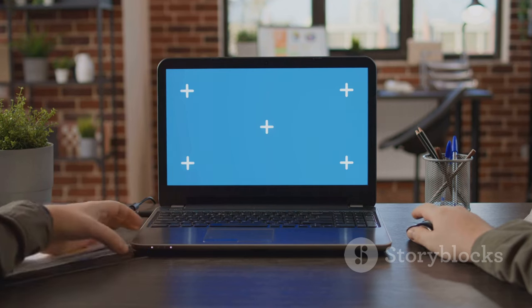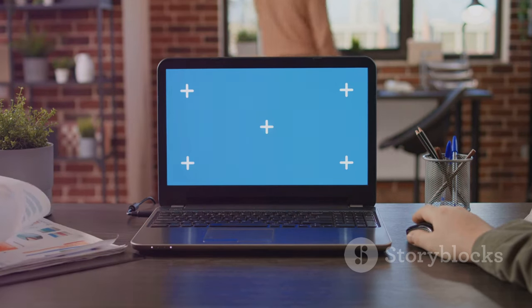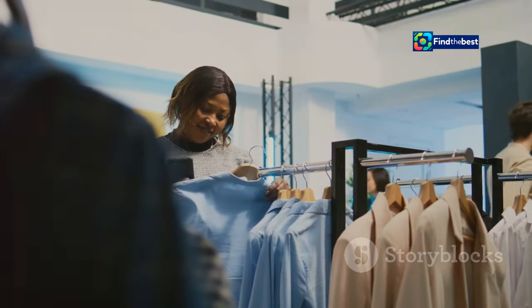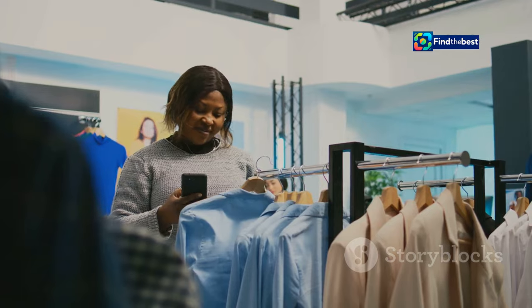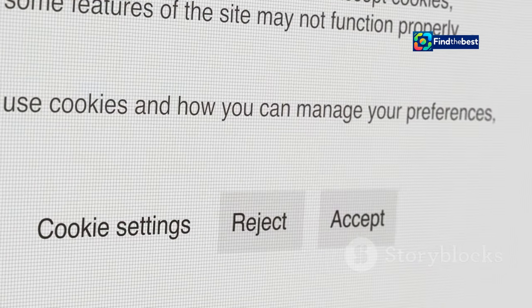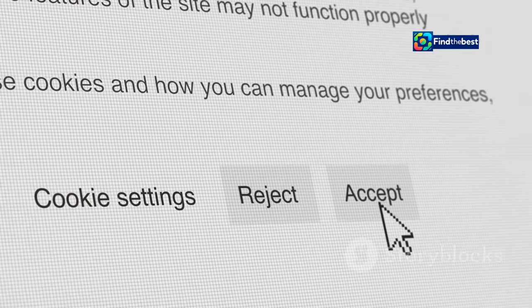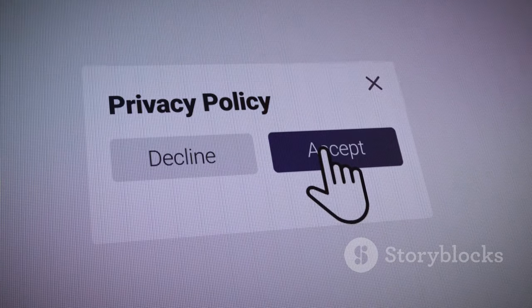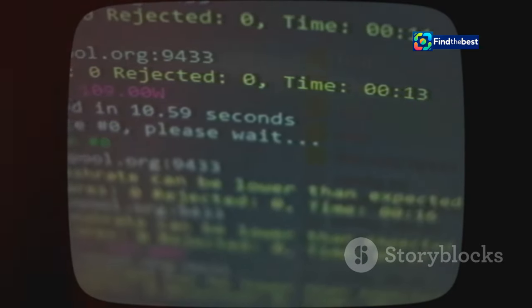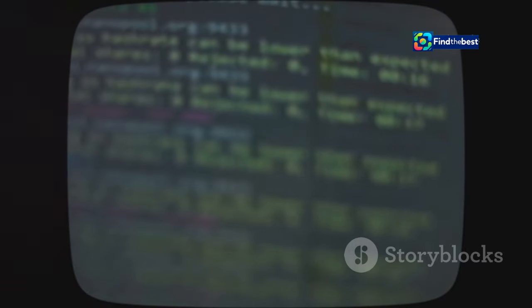Cookies help websites remember you and your preferences, so you don't have to re-enter your information every time you visit, saving you time and effort. Think about when you log into your favorite online store and it already knows your username — that's cookies at work. They make your shopping experience more convenient by remembering your login details and even your shopping cart items. Sometimes websites need cookies to give you access; without them you might not be able to log in or use certain features.